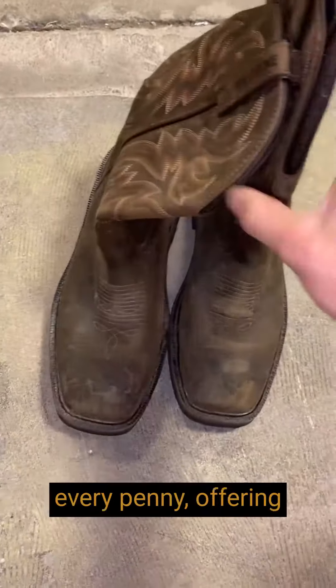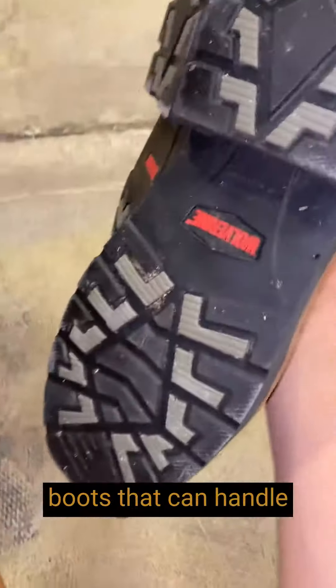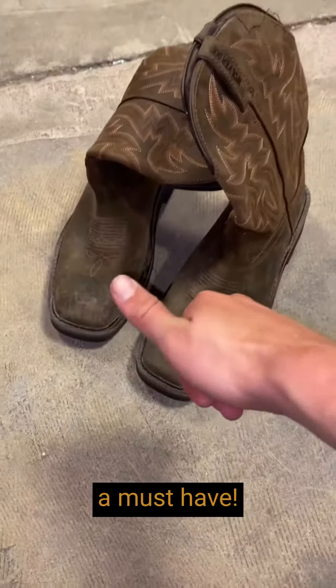These boots are worth every penny, offering unmatched quality, comfort, and style. If you're looking for boots that can handle tough tasks while keeping your feet happy, look no further. I highly recommend this amazing product — it's absolutely a must-have.